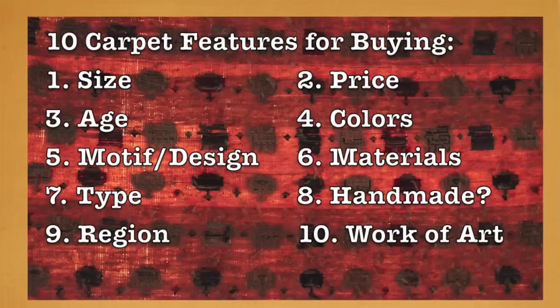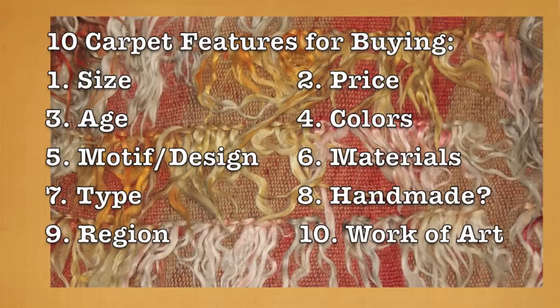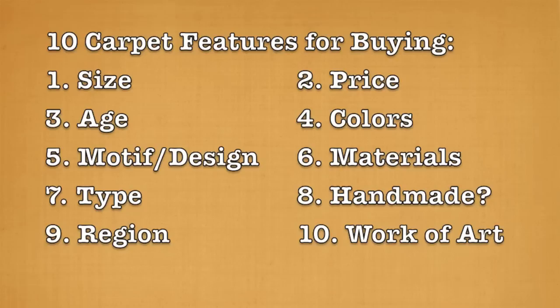Second, of course, is price. Most people are going to really care about this. I would say just be ready — carpets are works of art. They're expensive. $1,000, $2,000, $10,000, $50,000 — you'll find carpets at all these different prices. But a cheap $100 carpet is probably not going to have any kind of quality that's going to last.